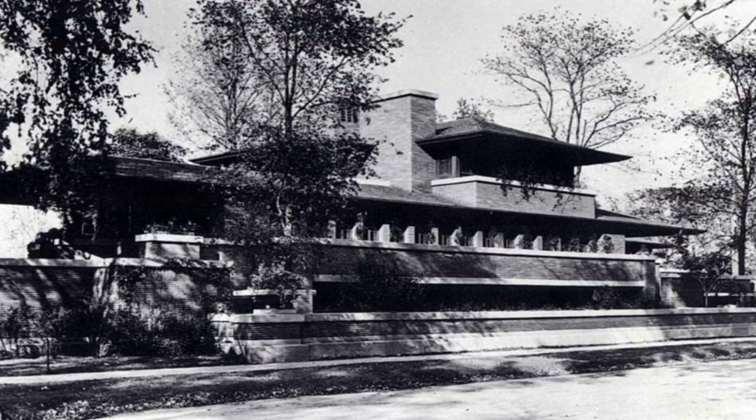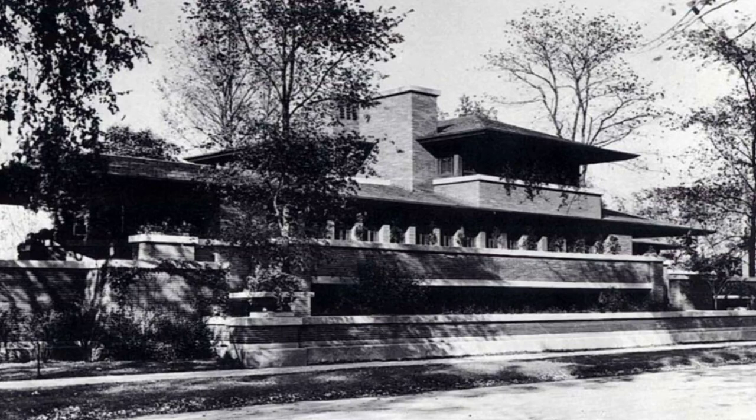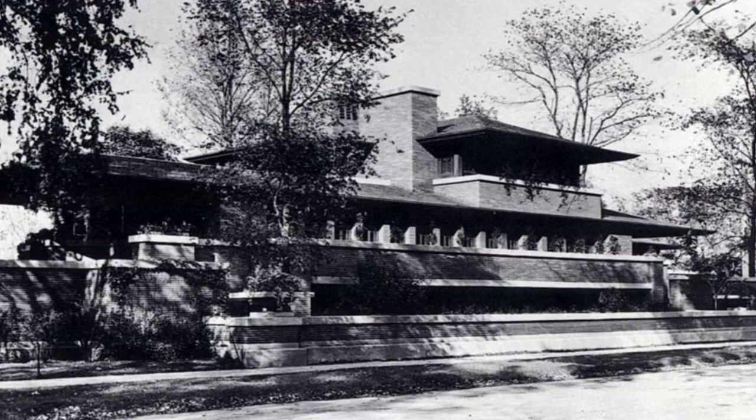Come and experience the Robie House. Walk its halls, marvel at its design, and immerse yourself in the world of Frank Lloyd Wright. It's more than a house — it's a piece of architectural history. If you enjoyed this video, we invite you to like, leave your comments, and subscribe to our channel. Your support motivates us to keep creating content that interests you. Thank you for being part of our community.